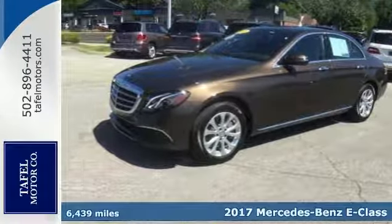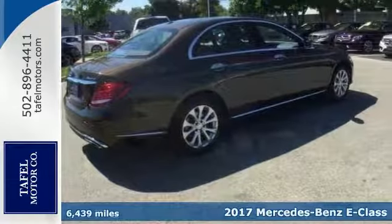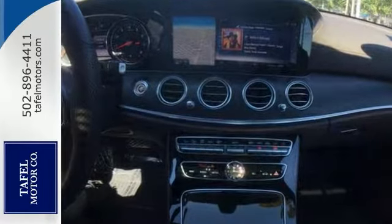Here's a 2017 Mercedes-Benz E300 4MATIC. If you demand the best, this fantastic E-Class is the car for you. This great Mercedes-Benz is one of the most sought-after vehicles on the market.